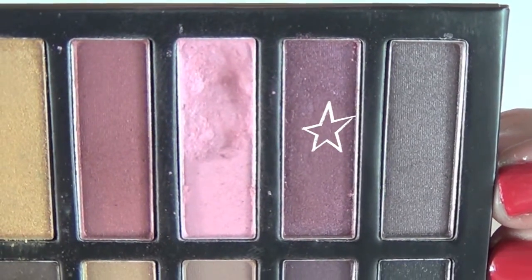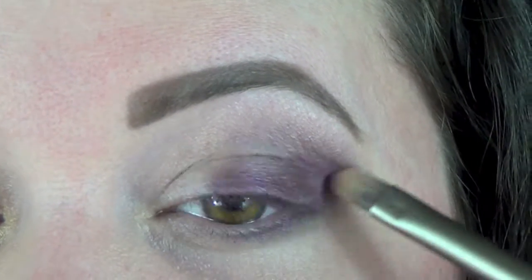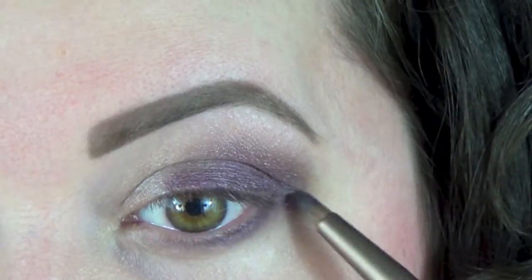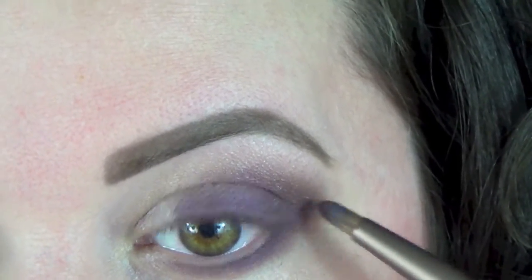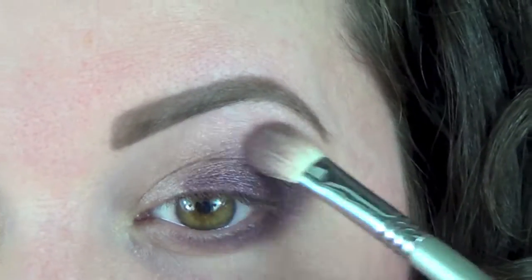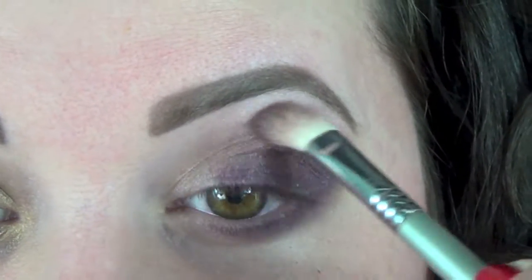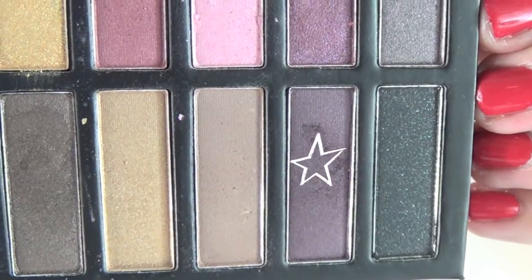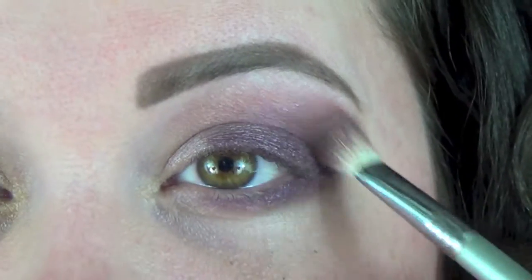I'm smudging that out using my Eco Tools pencil brush along the bottom lash line, then using my Sigma E25 to further diffuse it, blending towards the eyebrow and creating a rounded shape — not a harsh wing. I'm going in with a red violet shimmery color from the palette, applying it with my Urban Decay brush over that purple base. I'm bringing it rather low on the bottom lash line for a smoky effect, further blending with the E25. Next I'm adding a slightly more reddish tone on the outer edge and then deepening the very outer corner with the darkest plum for more depth.